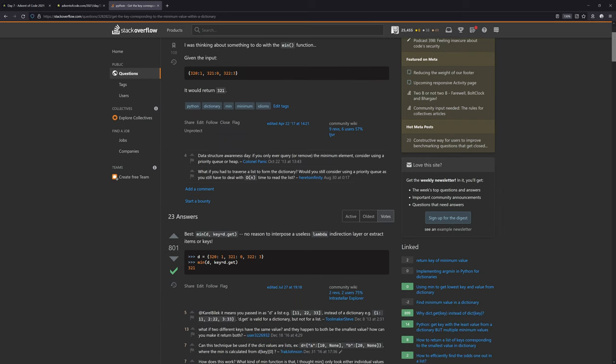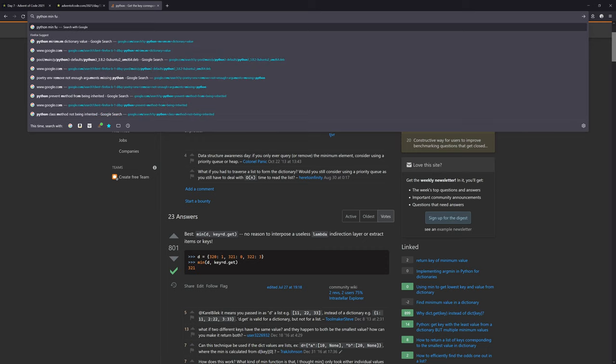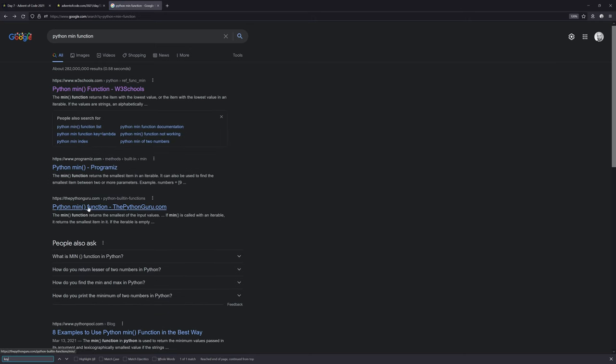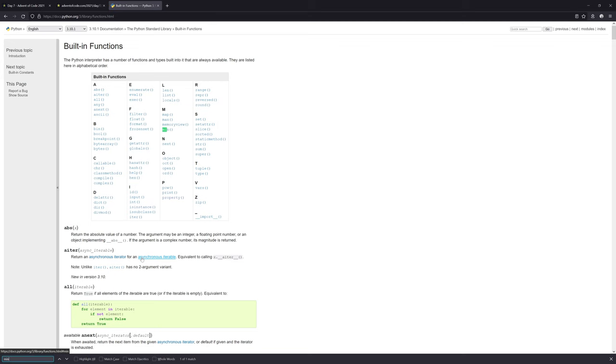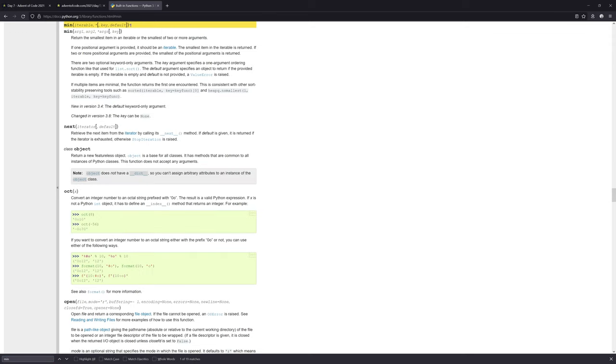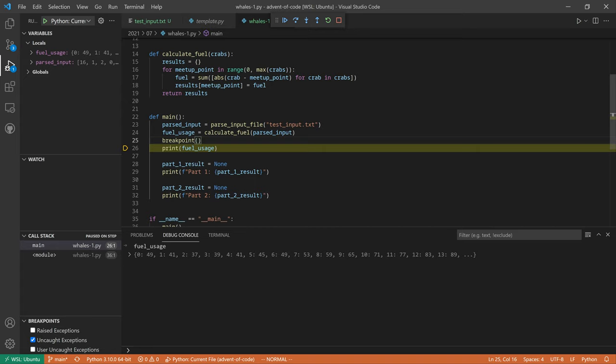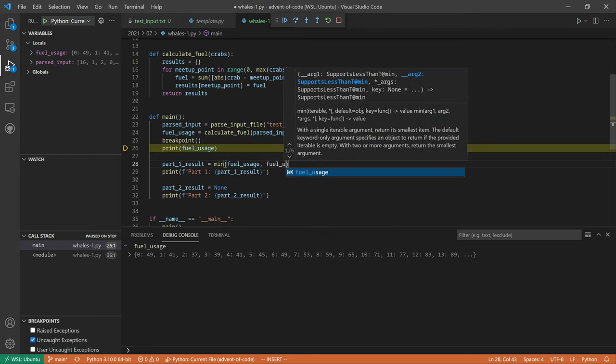Using min with key equals d.get - learning something new every day. Reading the Python documentation on the min function: the key argument is a one-argument ordering function like used for list.sort. The default argument specifies an object to return if the iterable is empty. So part one result equals min of fuel usage with key equals fuel usage dot get.